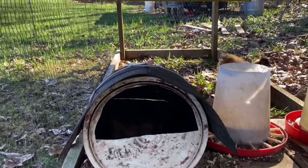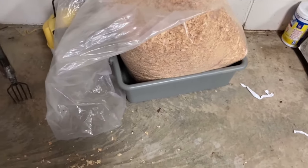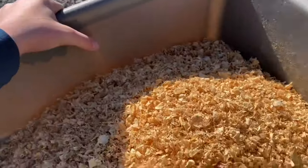But today I need to put some more shavings in there, so I'm going to go get some shavings. I'm just going to fill up this little tote full of shavings because I need to put some shavings in the other coops also. Shavings acquired.